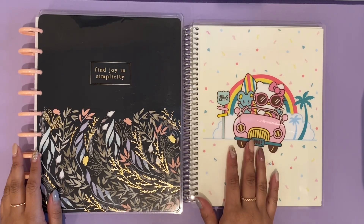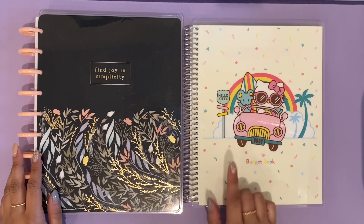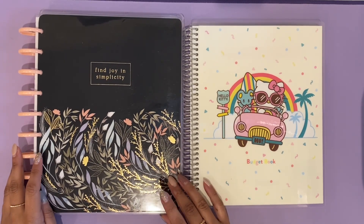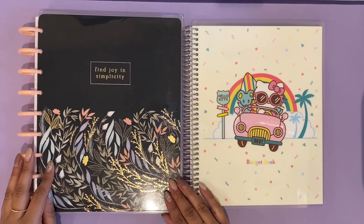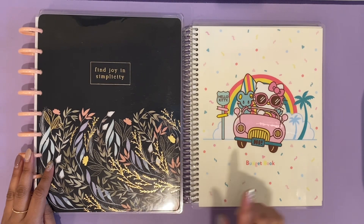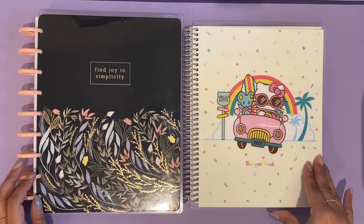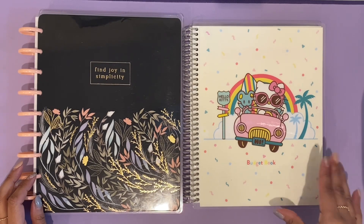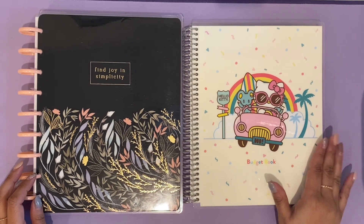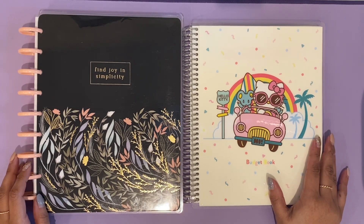The first is my Erin Condren notebook, where I track all my paycheck budgets. In my Happy Planner, this is where I track all my spending. I'm going to be going over both of these today in detail, but first we're going to start with my Erin Condren because this is where I do my paycheck budgeting. I'm going to show my close-out for paycheck number three and then my overall January total. So let's go ahead and get started.